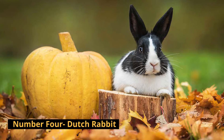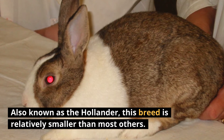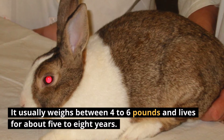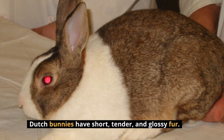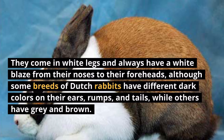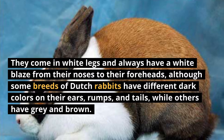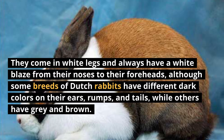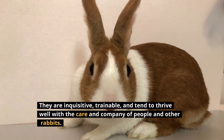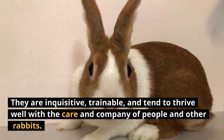Number 4: Dutch Rabbit. Also known as the Hollander, this breed is relatively smaller than most others. It usually weighs between 4 to 6 pounds and lives for about 5 to 8 years. Dutch bunnies have short, tender, and glossy fur. They come in white legs and always have a white blaze from their noses to their foreheads, although some breeds of Dutch rabbits have different dark colors on their ears, rumps, and tails, while others have gray and brown. Dutch rabbits are gentle, calm, and friendly. They're inquisitive, trainable, and tend to thrive well with the care and company of people and other rabbits.